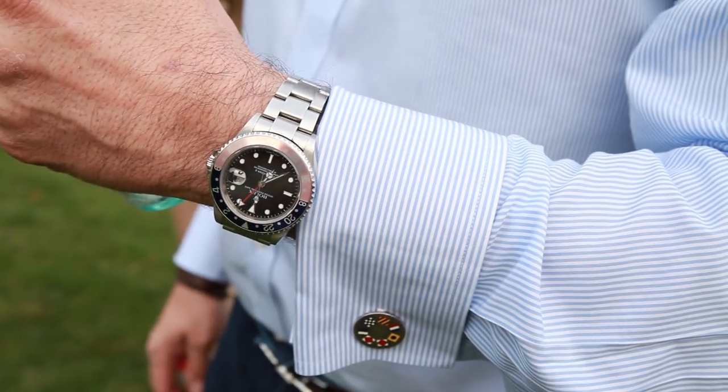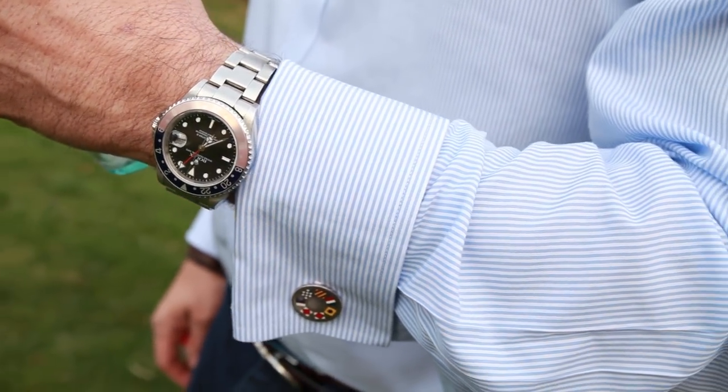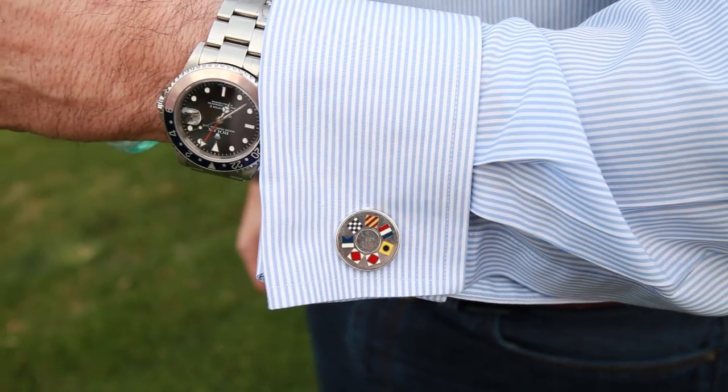Before we get into this wristwatch check — what are you wearing, Dario? The GMT, my favorite, favorite watch. And these cufflinks are beautiful too. Thank you — nautical cufflinks. Yeah, it says Tiffany in nautical flag. That is very cool. I'm going to steal those.